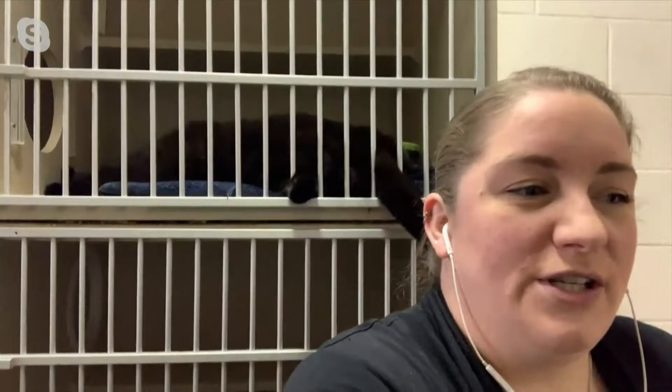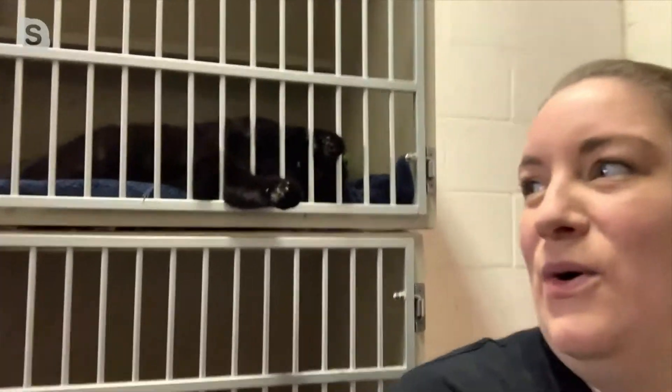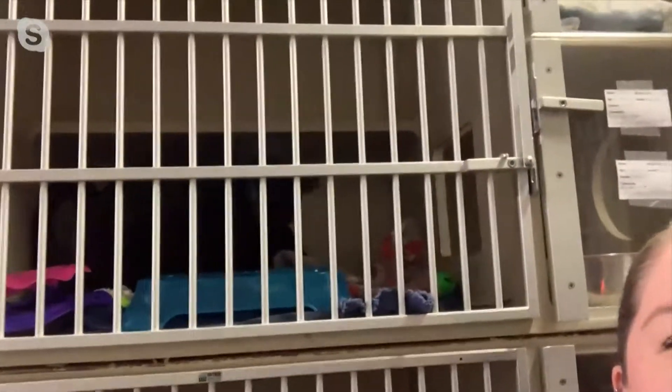They hung out here for a bit and then they hung out over at Puppy Love. Now they're about five or six months old. They've been together for so long, so we want to adopt them out as a bonded pair. These guys will have a bit of a modified adoption fee, but we would really like to see them go to a home together.